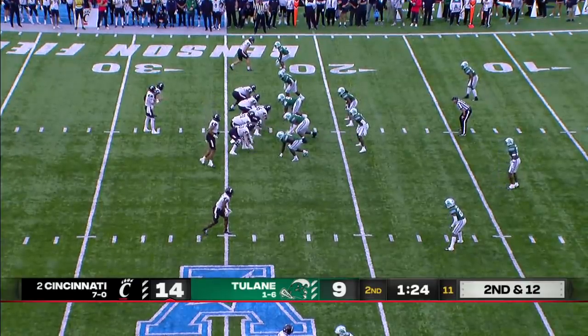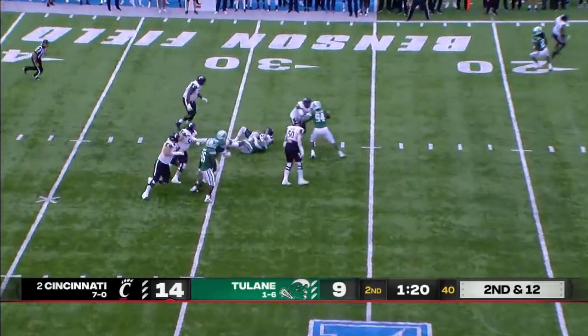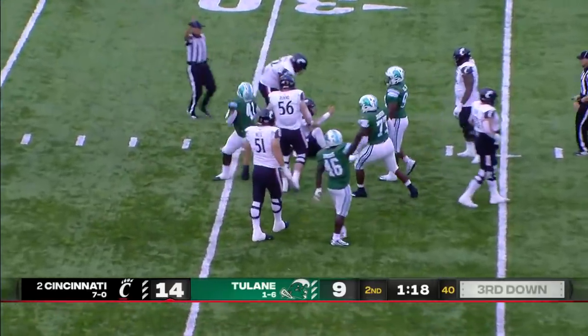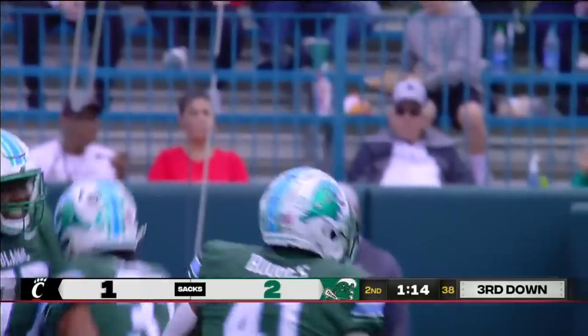Leonard Taylor in tight-end motion. Ritter is hit hard and sacked. Darius Hodges with his third sack of the season. It's third and long.